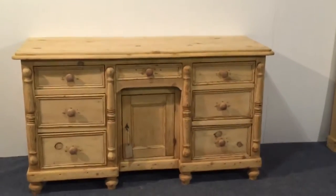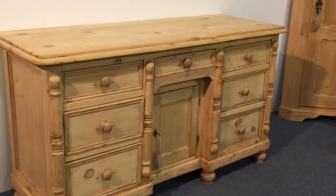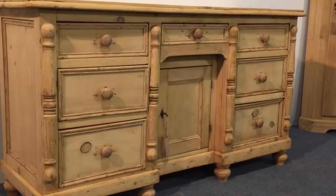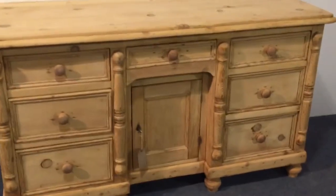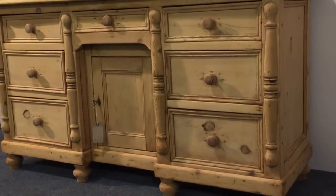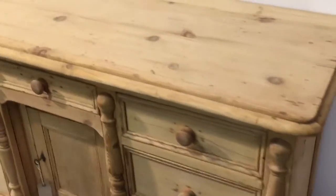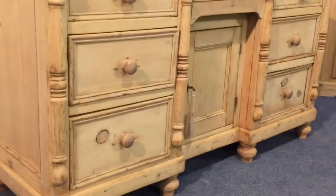A very attractive Victorian pine dresser base with three drawers on each side and then in the center there's a little drawer above a single cupboard door. We've got four vertical columns on this and it's sitting on bun feet. It's all in very nice condition for its age, still in the bare wood having just been stripped of its original paint.